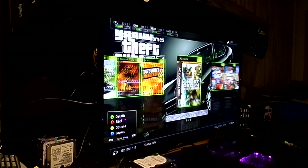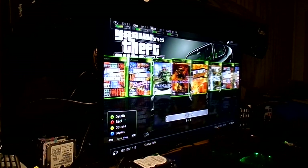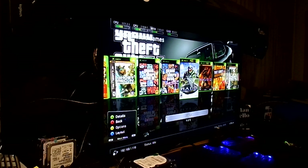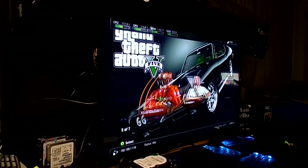Xbox Classic games — we've got quite a few on there. We have Ghost Recon, Tony Hawk's Underground 2, Halo 2, Halo the original, Vice City, and Grand Theft Auto 3.